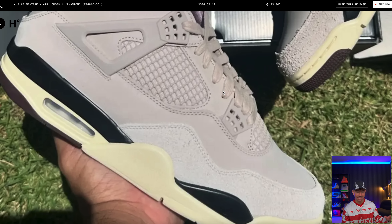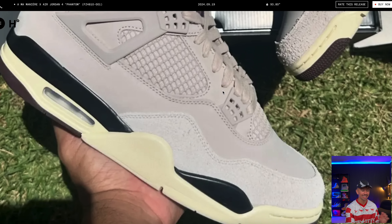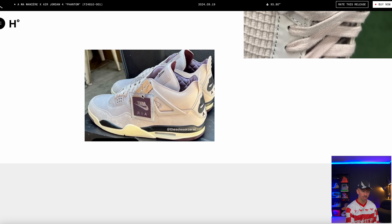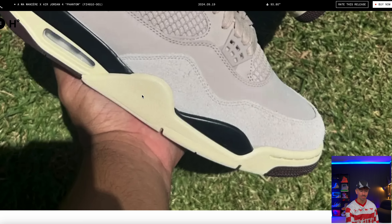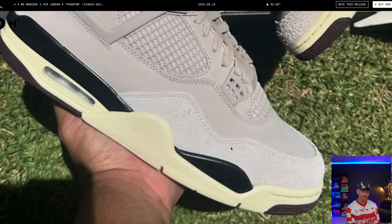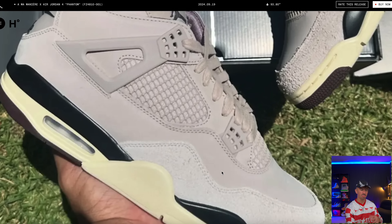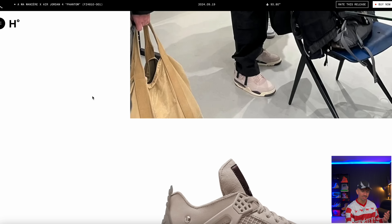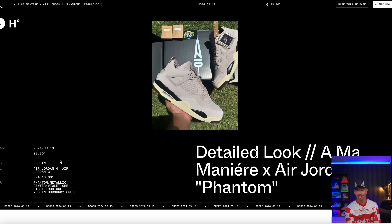We also finally got some pictures of the upcoming A Ma Manière Air Jordan 4 in the Phantom colorway. We had one blurry on-foot shot before, but now we can see them looking real good. They have nice contrasting materials around the toe box — some suede breaking up the otherwise monochromatic sneaker. It's a lot brighter and lighter, you still have that aged midsole, and of course the classic A Ma Manière mauve or burgundy color throughout. It'll come in special packaging where the box folds open. They're dropping September 19th, and personally I'm going hard for these.